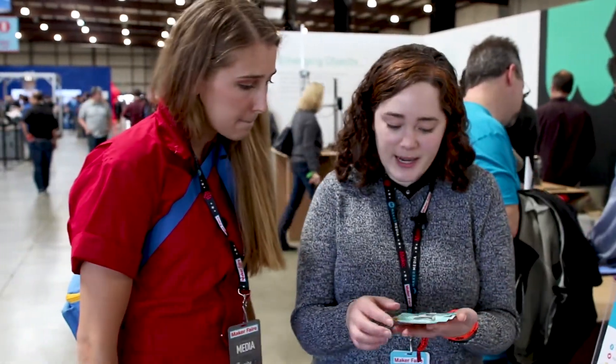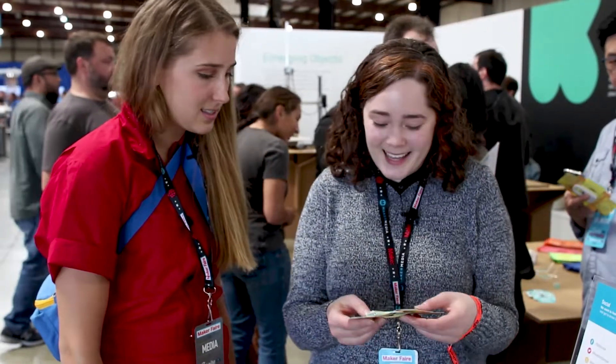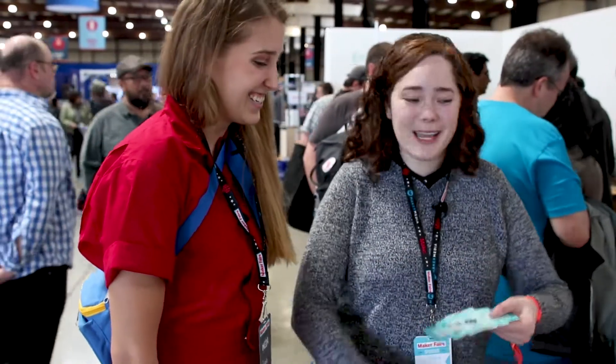This is Foldscope, another creator that ran a Kickstarter campaign. What they've made is an origami microscope. The idea is to make microscopy something that's super accessible — like how you stick a pencil in your back pocket and go out into the field and sketch, you just stick one of these in your backpack. We've partnered with them to give these away at Maker Faire, so we're just handing them out.